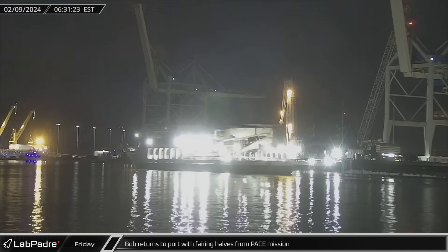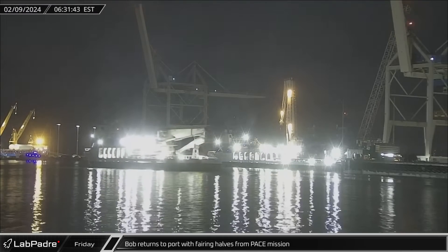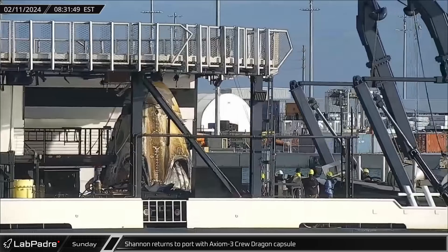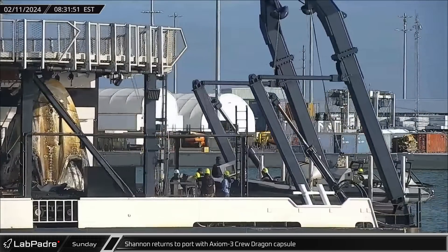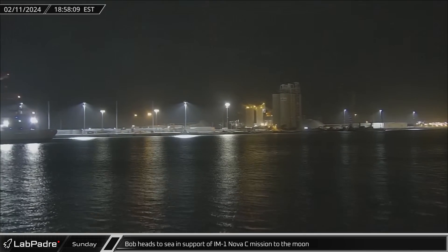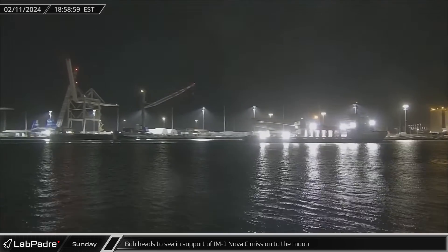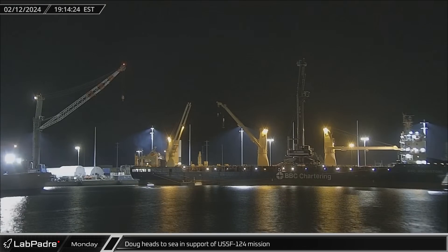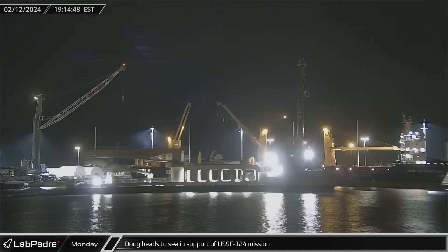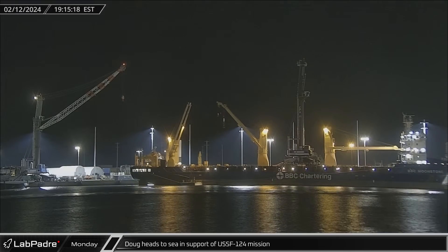Switching over to Florida, Bob returned to Port Canaveral on Friday with the fairing halves from the Pace launch. On Sunday morning, Shannon cruised back into Port Canaveral after recovering the Axiom-3 crew following their splashdown. That evening, Bob headed out to sea in anticipation of fairing recovery operations for the IM-1 Nova Sea mission. The next evening, Doug also headed out to sea in support of the USSF-124 mission as SpaceX's maritime assets prepared for a busy week.